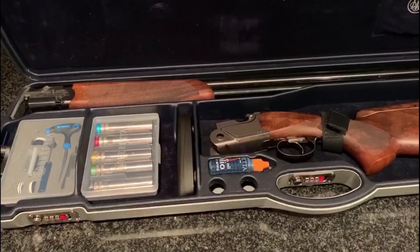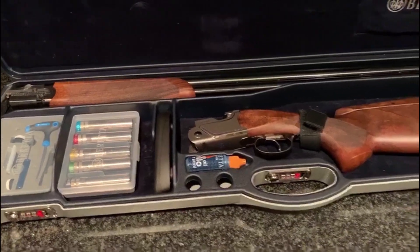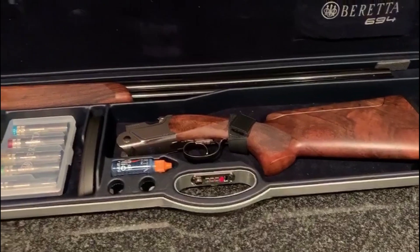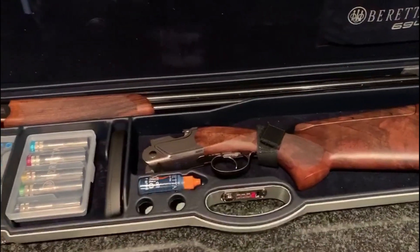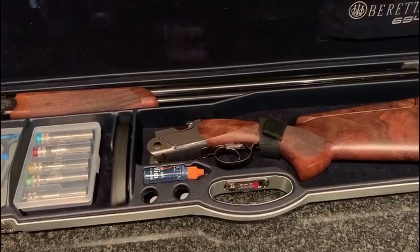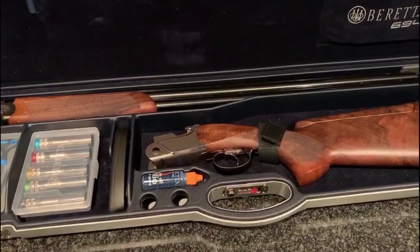I can highly recommend this gun to anyone. I could equally recommend the Browning Ultra XS Pro, but for me personally this gun has the edge. Stay tuned and stay safe.